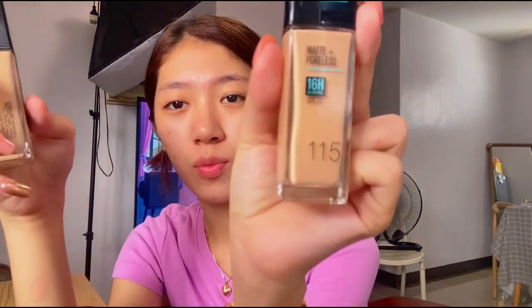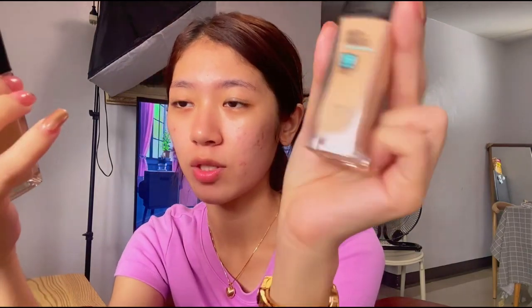For the foundation, I'm using the Maybelline New York Fit Me Matte, 16-hour oil control with SPF 22. I'm in shade 120. I actually got this on TikTok during their 99 sale — it was buy-one-take-one, so I got two shades: 115 and 120.